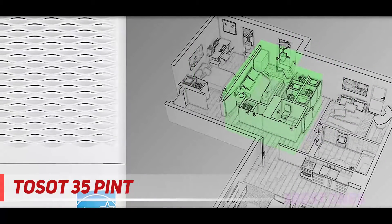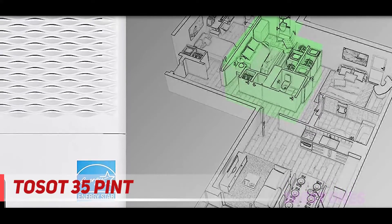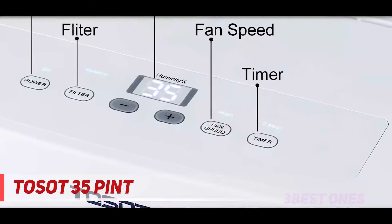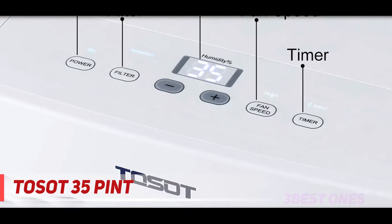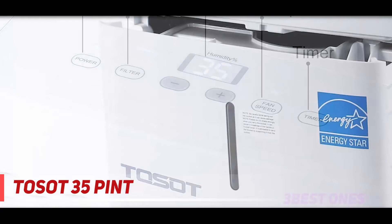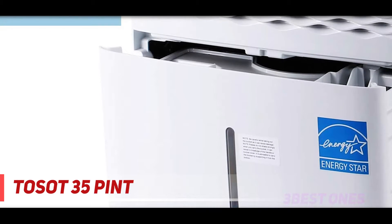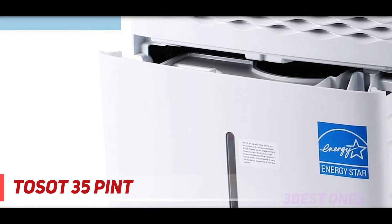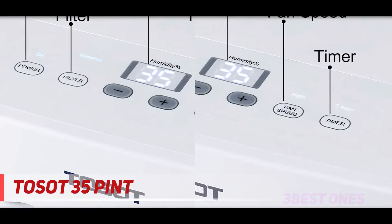There are six control buttons on top of the Tosot dehumidifier. With these buttons you can turn on the product, control the filter, and thanks to the plus/minus option with its digital indicator, set the fan speed and timer. With simple manual adjustments it is possible to trap all allergens in the air. Tosot dehumidifiers also meet all approval standards for home use.